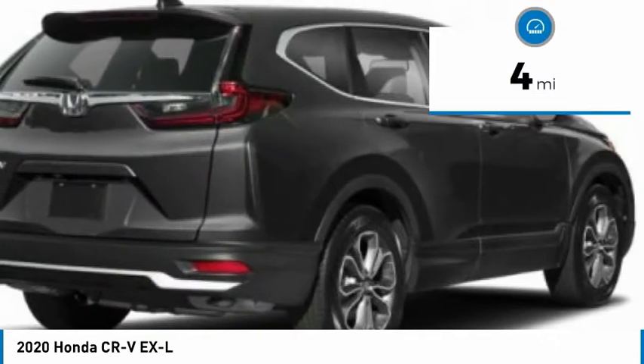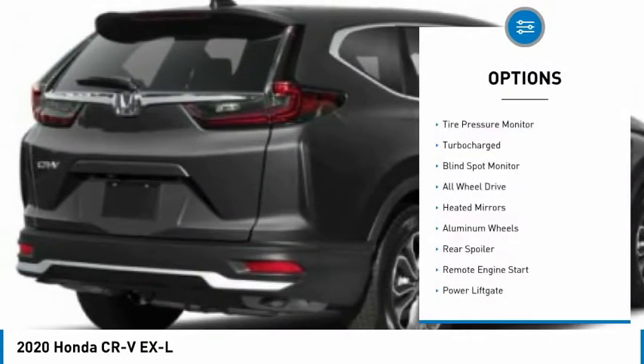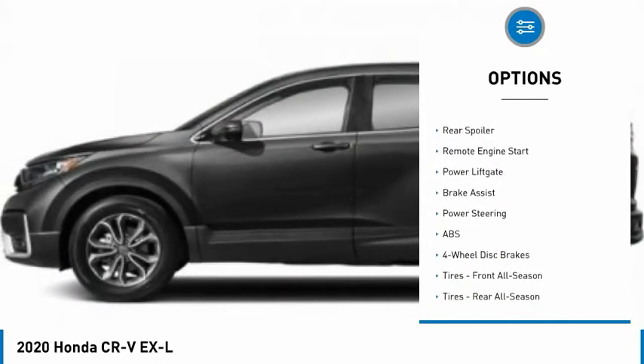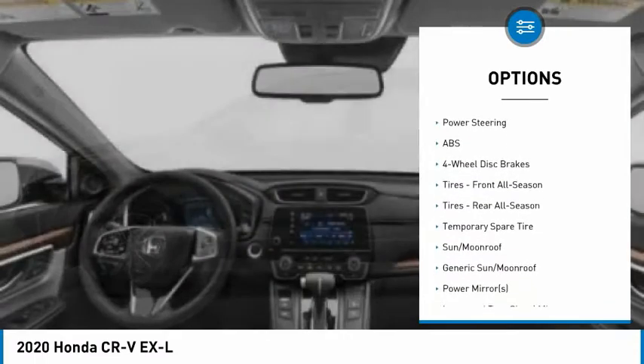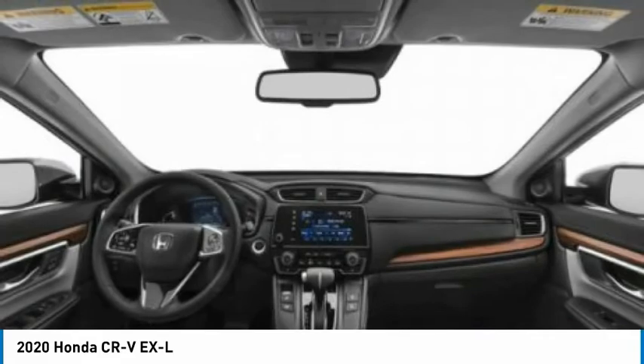This vehicle has less than 100 miles. Here are some of this vehicle's great options: tire pressure monitor, turbocharged, blind spot monitor, all-wheel drive, heated mirrors, aluminum wheels, rear spoiler, remote engine start, power liftgate, brake assist.